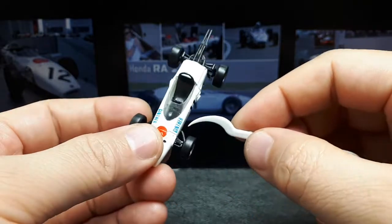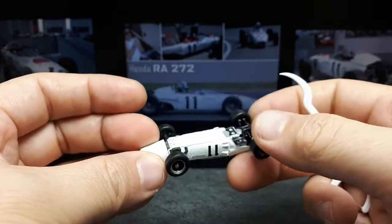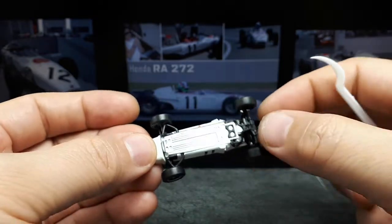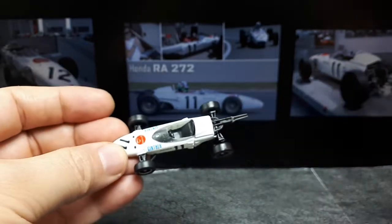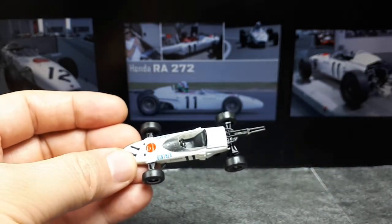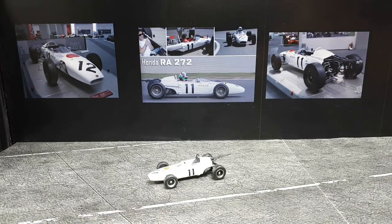The front suspension is pretty delicate looking as well — a little steering rod there. So it's pretty neat. It's too bad it's not actually 1:64. Let's compare it to a couple other 1:64s to really get a sense of how good or bad this might sit in a collection of F1 cars.